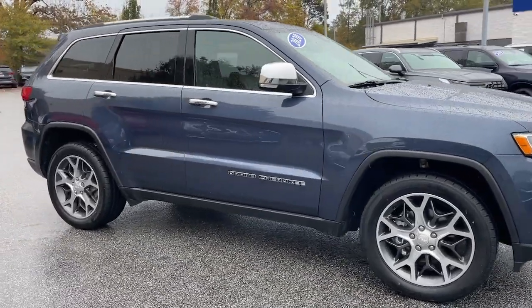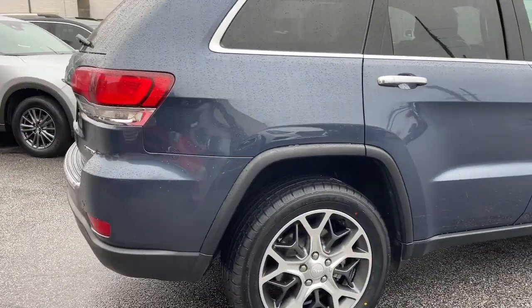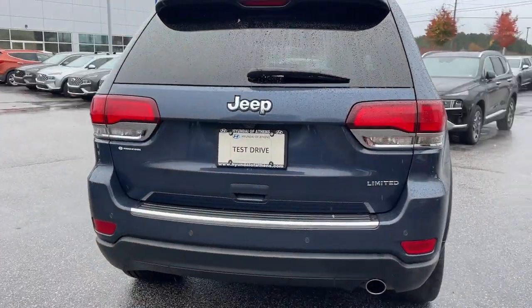Go home happy with the 2020 Jeep Grand Cherokee. With less than 50,000 miles on the odometer, this vehicle provides excellent value.